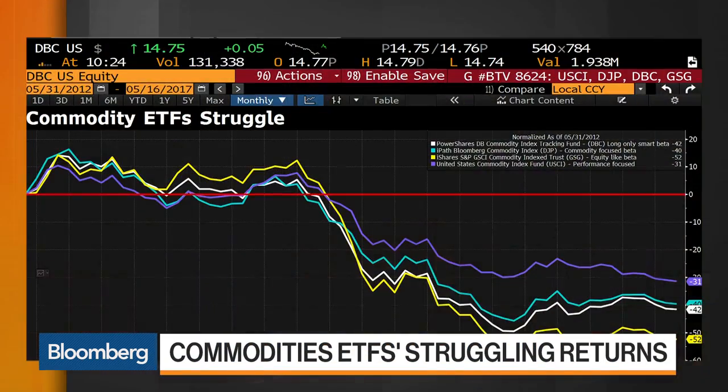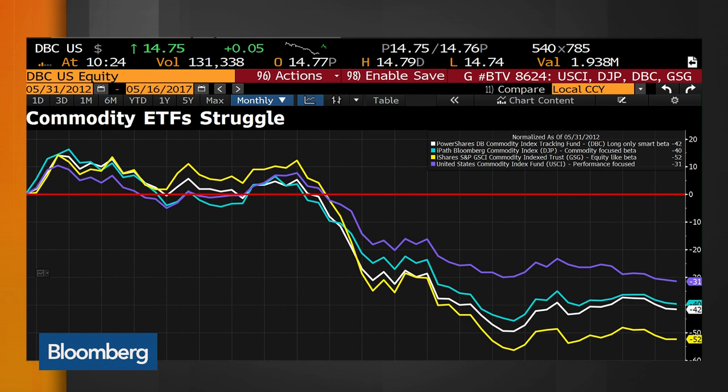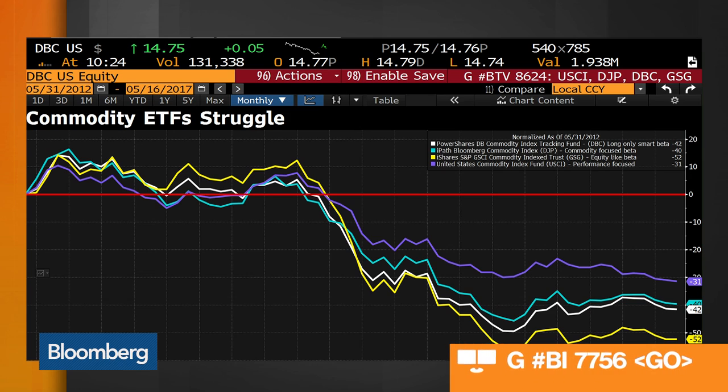We also have a chart on the Bloomberg looking at these various ETFs. None of them have done great because we have seen an underperformance of commodities over the past few years. But you see the chart up right now — there is a divergence between them, particularly after the first leg down. So is it sort of because of their construction that some of them tend to outperform, or is it more just sort of the vagaries of the market?